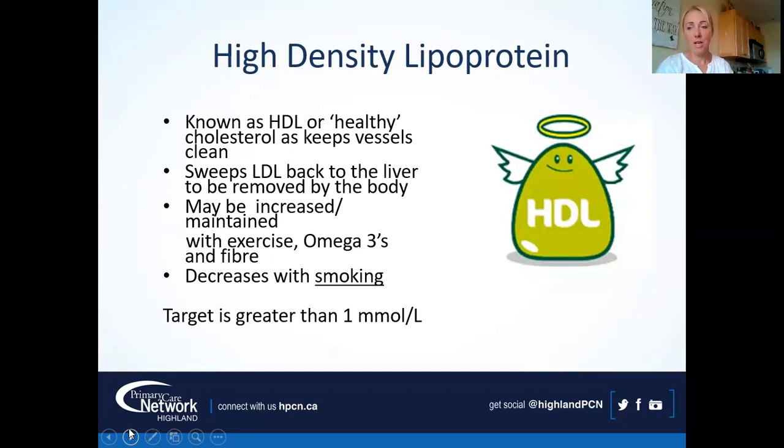HDL — high density lipoprotein — think 'healthy.' We want to keep this one high. It actually acts like a car, driving the LDL out of the body. HDL can be increased with exercise, omega-3s, and fiber. It is decreased with smoking. So instead of always thinking about what to take out, we can add things that help. The target is greater than one, and the higher the better with HDL.